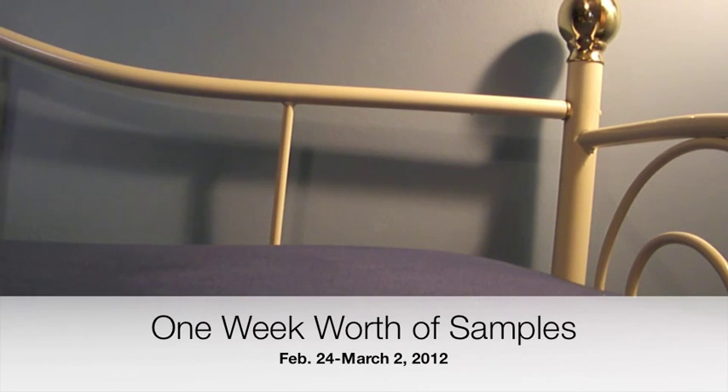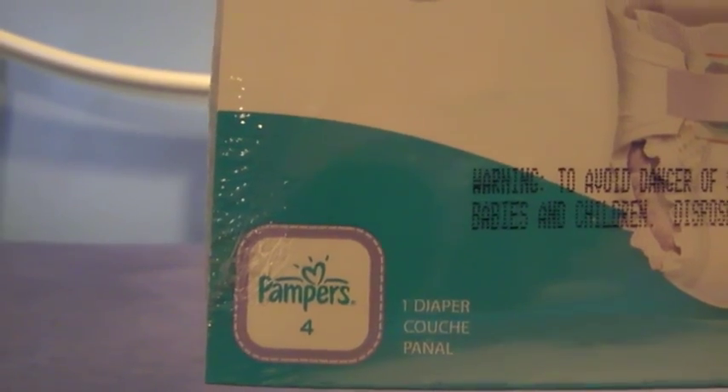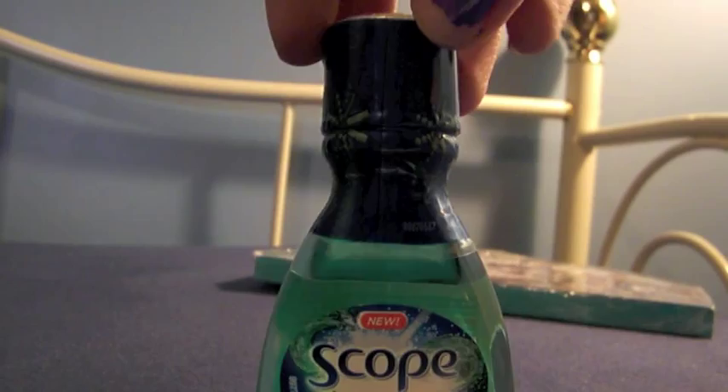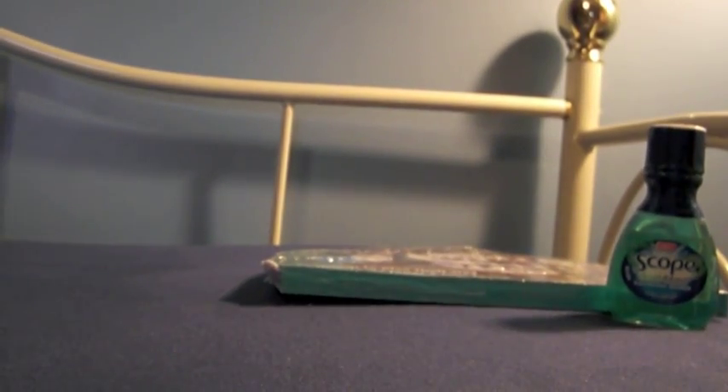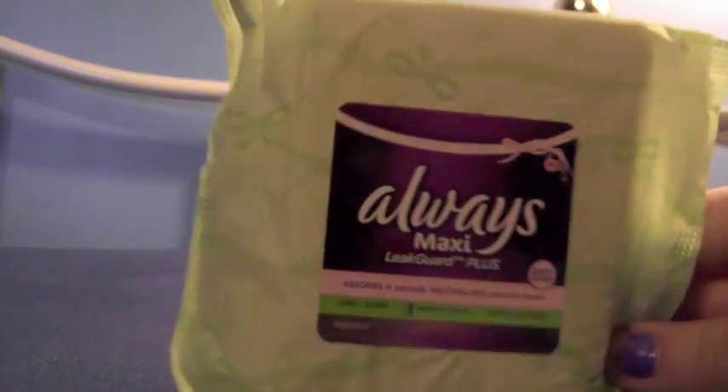The first thing I got was the new P&G sampler box that you can apply to get. It came with a Pampers Cruiser in size 4 — there's one diaper in it — and a Scope mouthwash, 44 milliliter, just a little trial size. I think the P&G sampler thing is really cool, so I definitely recommend getting it.